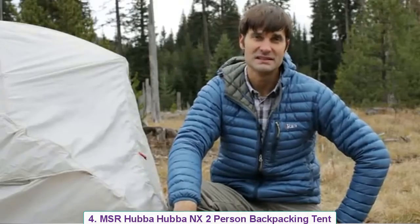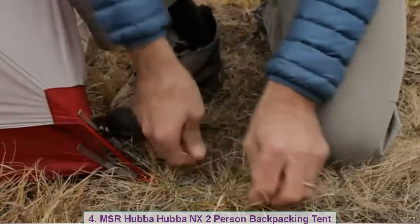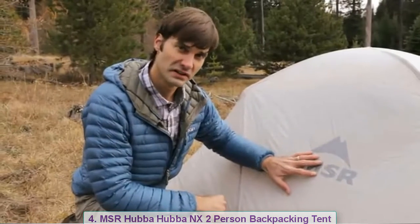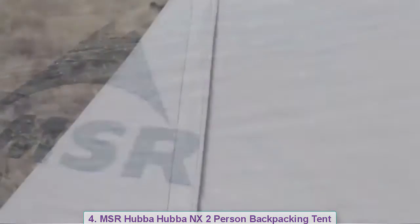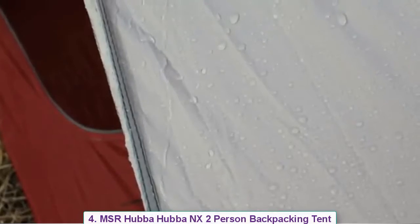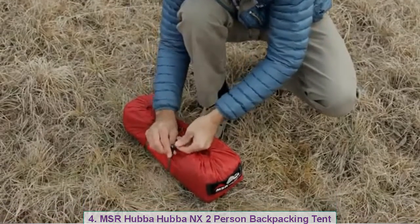The freestanding tent is easy to set up with its unified hub system with DAC Featherlight poles. We used color-coded webbing on the rainfly and stake loops, making it easy to orient the rainfly to the tent. We chose 20-denier and 30-denier high-tenacity ripstop nylon along with our waterproof Durashield coatings to keep you dry. The two large Stay-Dry entrances feature built-in rain gutters to channel water away so you don't get dripped on. When it's time to break camp, just load the tent into the wide-mouth stuff sack and use compression straps to pack it down ultra compact.